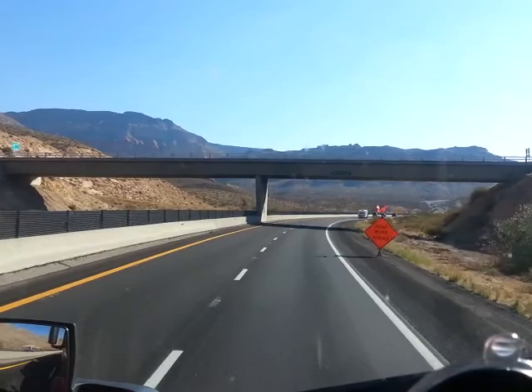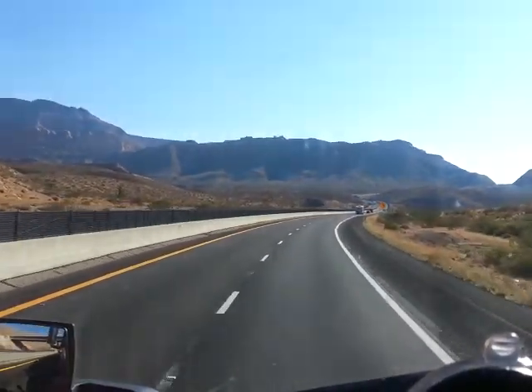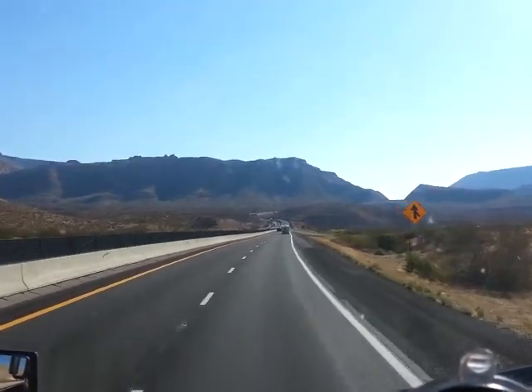Road work. So that's a little bit about the Virgin River Gorge. Happy trails. Be safe. Bye.